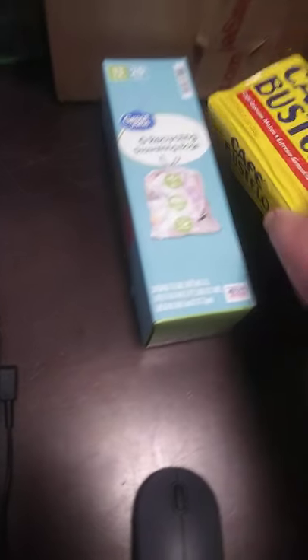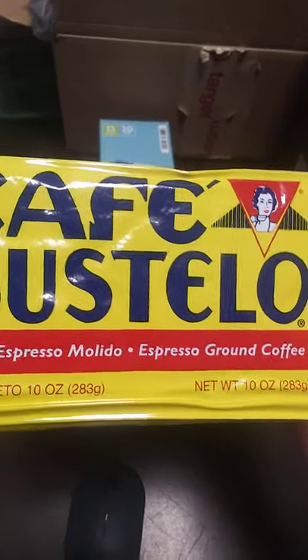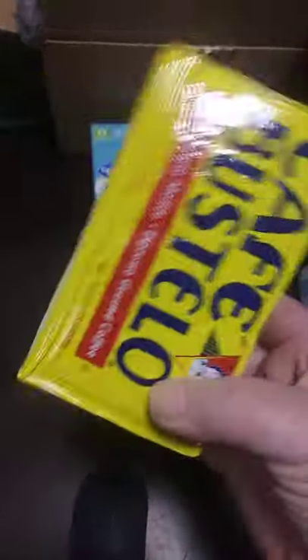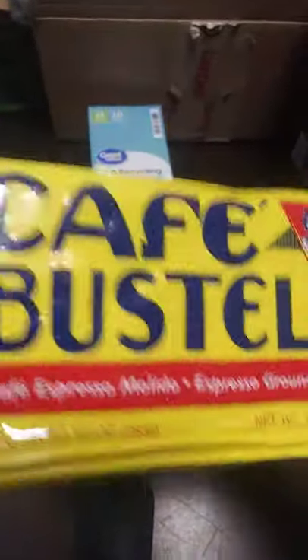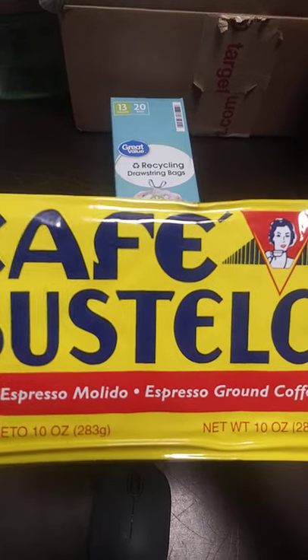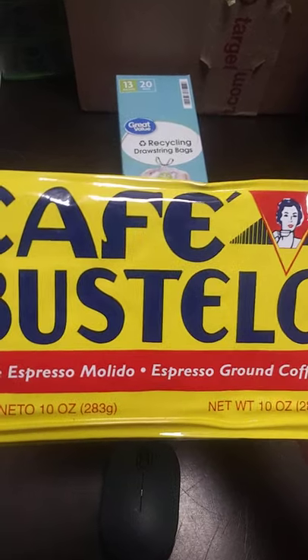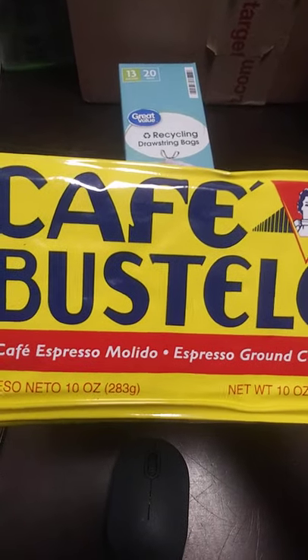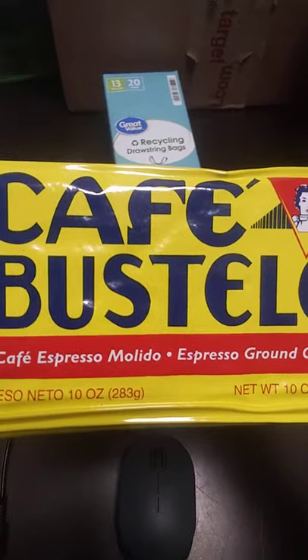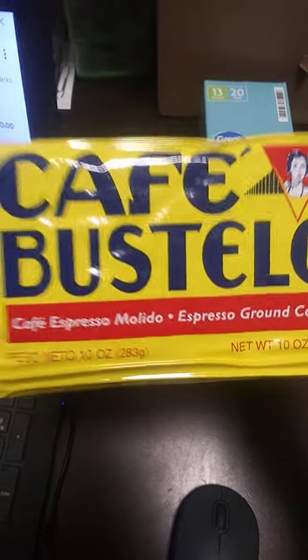The next item is Cafe Bustillo Espresso Style Dark Roast Ground Coffee, 10-ounce brick, $2.88. This is going to be used for making a recipe that I saw on Alaska Prepper. This is also Rudy's favorite coffee.